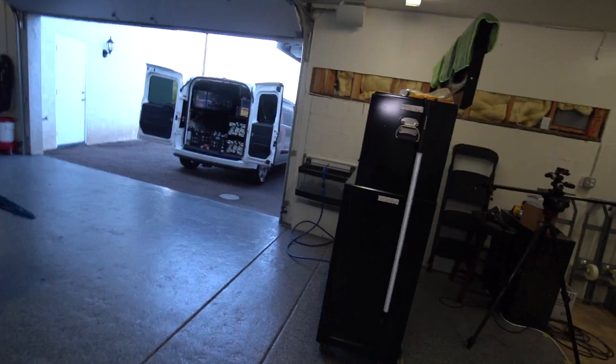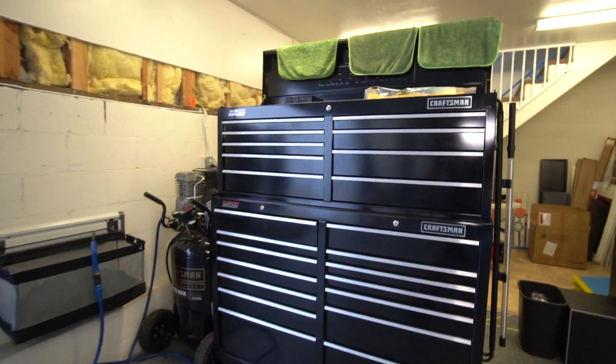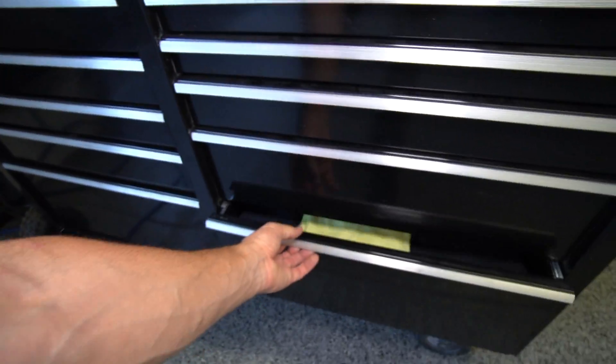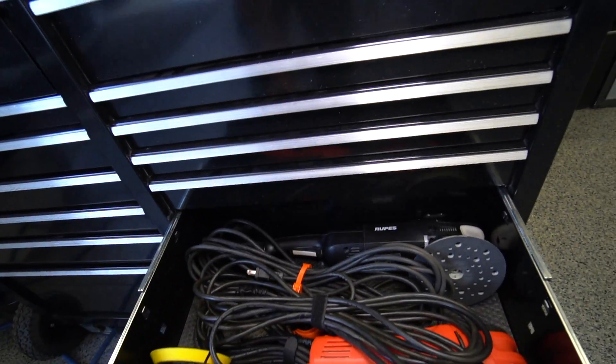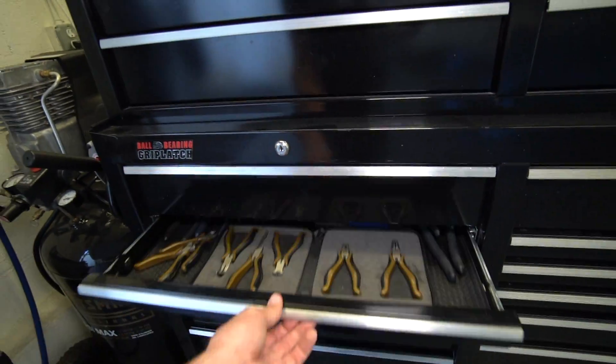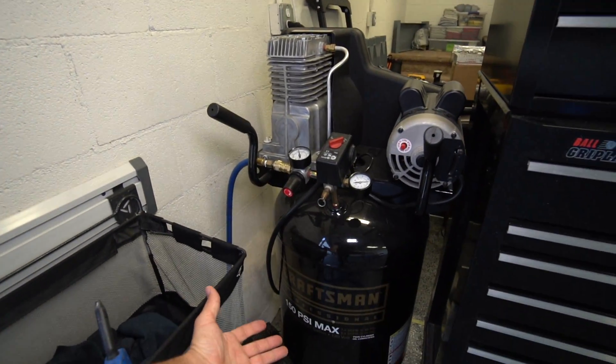No shop is complete without a nice sound system — we have the Yamaha stereo up there along with Polk Audio speakers all around the shop, just recently purchased. We also have a Polk Audio subwoofer, so when we're detailing in here we're really jamming out. Moving over here, we've got the toolbox — towels in here, polishers, extra tools and things set up throughout the toolbox, and our Craftsman air compressor over there.